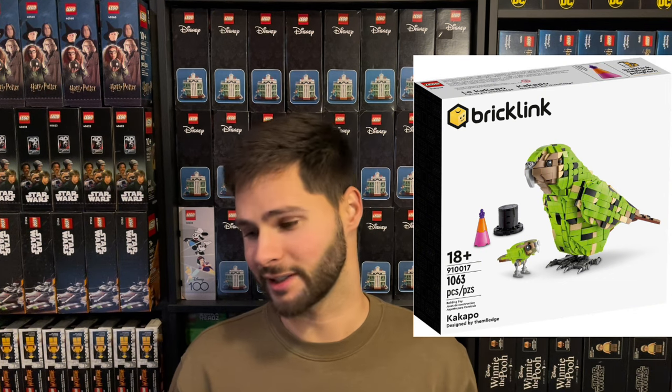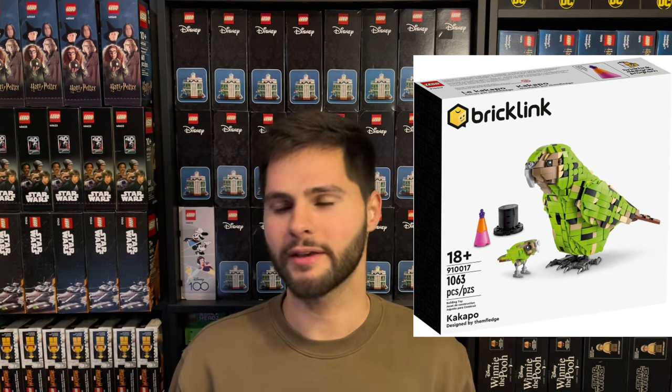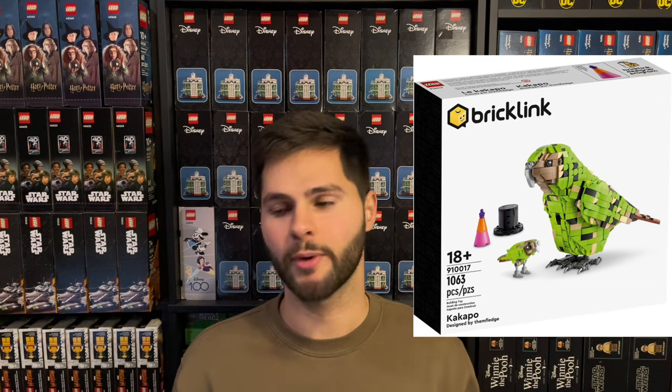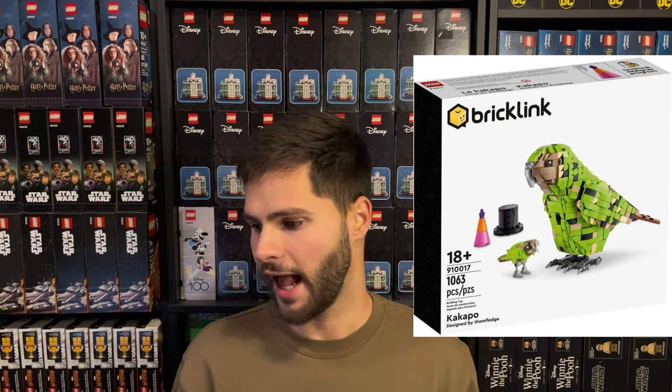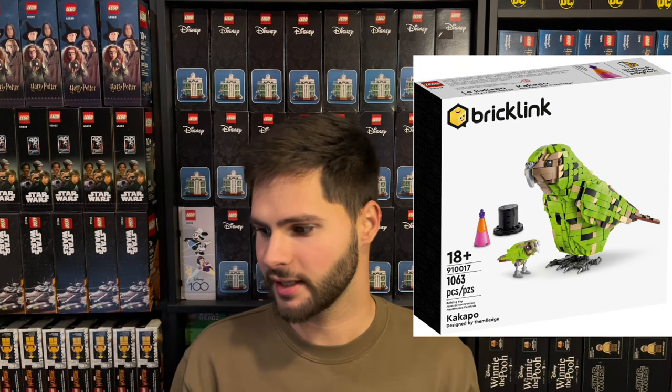The next set — I think it's Kakupo, let me know if it's wrong in the comments — set number 910017, had an MSRP of $79.99. On eBay right now it's going anywhere from $175 to $190, so we'll take an average of $183. Multiply that by 0.84 and subtract $12 of shipping to come away with $141.72. After purchasing the set for $79.99 with taxes, that's around $86.39, giving you 64% profit.